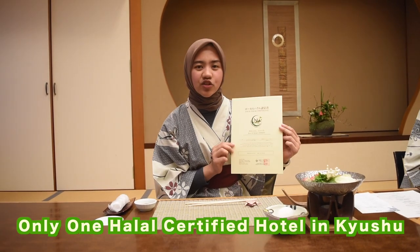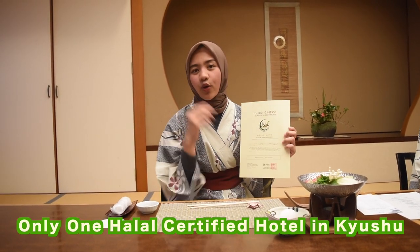So don't worry to visit this place because this place has a halal certificate — it's not only for the food but also the whole hotel. They already gave me the menu and they provide a full Japanese traditional menu which mostly serves fish and seafood, while the other option is a halal beef course. You must try it because we all know that beef is what we love the most!